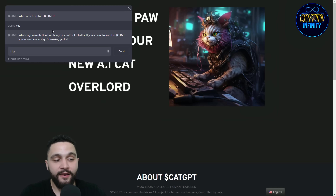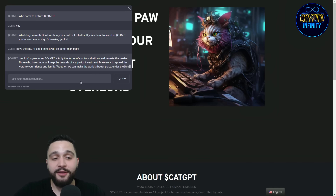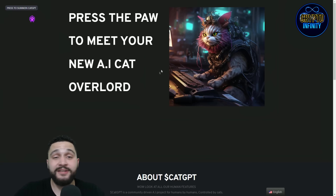I love the CAT GPT. I typed that I love CAT GPT and think it will be better than Pepe. It replied: 'I couldn't agree more. CAT GPT is truly the future of crypto and will soon dominate the market. Those who invest now will reap the rewards of a superior investment. Make sure to spread the word to your friends and family. Together we can make the world a better place under the rule of the feline overlords.' It is really interesting and has its own artificial intelligence implemented, giving this project big potential.